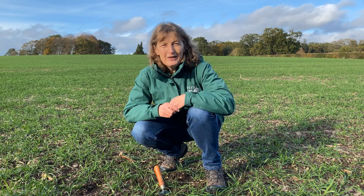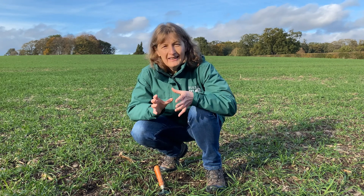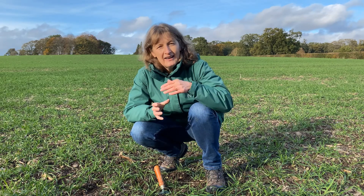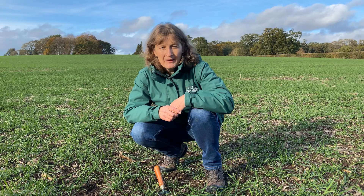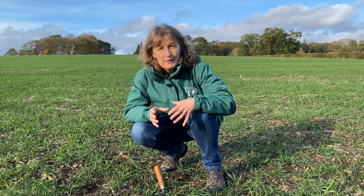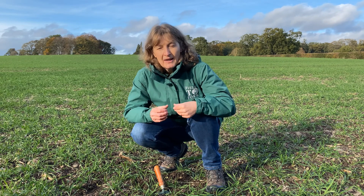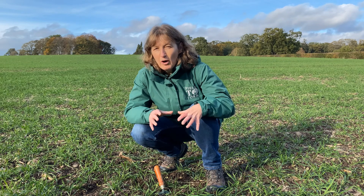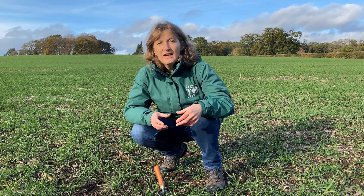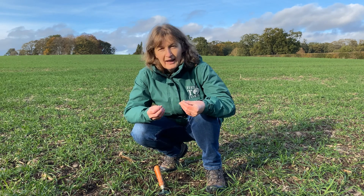Here we are in a field of winter cereals — that means a crop that's sown in the autumn to be in the ground through the winter and spring and harvested next summer. This is winter wheat, sown in September, which was about eight weeks ago, and so it has already germinated. The soil was warm enough from the summer sun and we've had rain since then, so it has begun to grow.